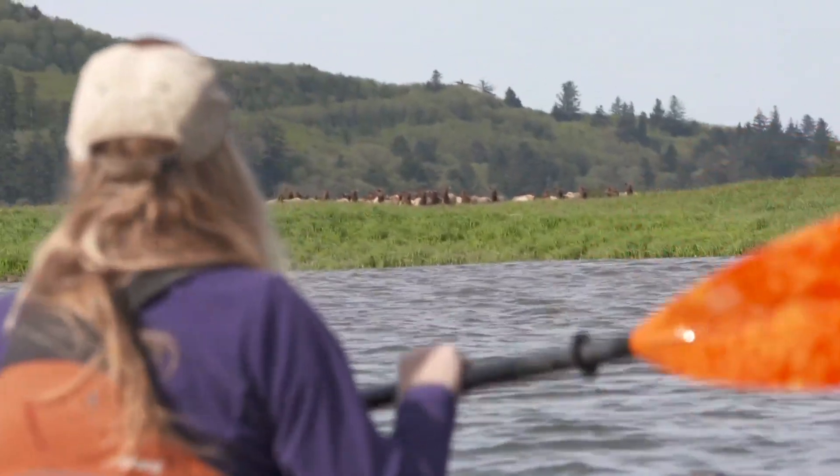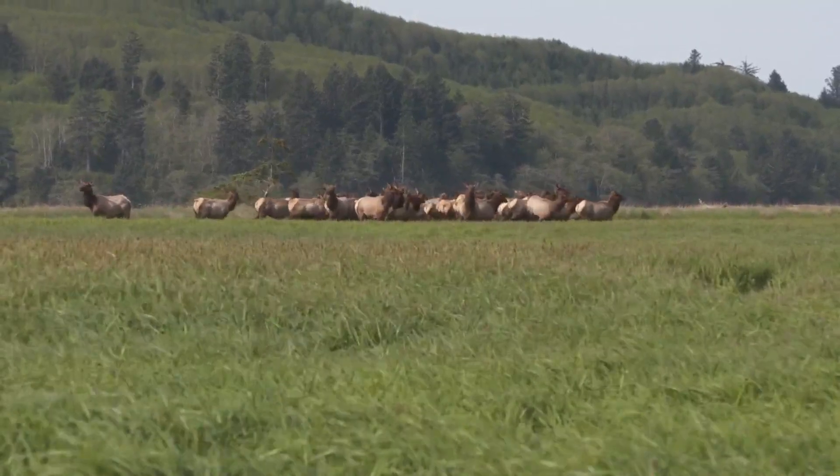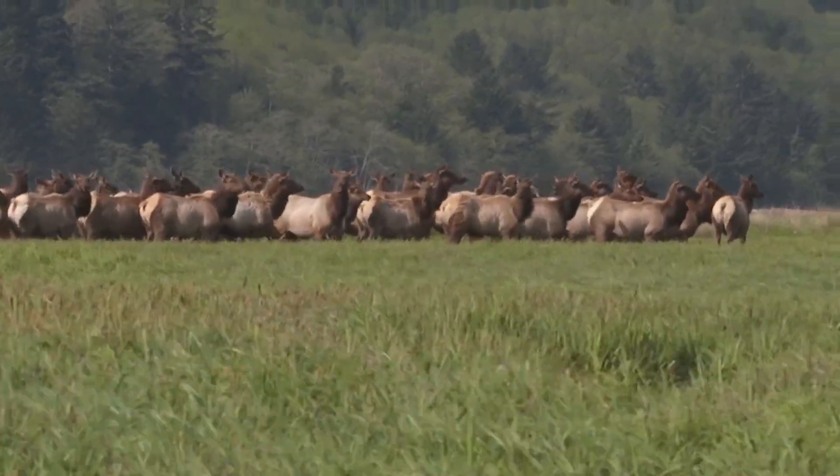Suddenly, we encounter a resident herd of about 80 Roosevelt elk. The wildlife population — whether you're talking about the eagles, the river otters, or herds of elk — are more present and more common than experienced 10 to 15 years ago.